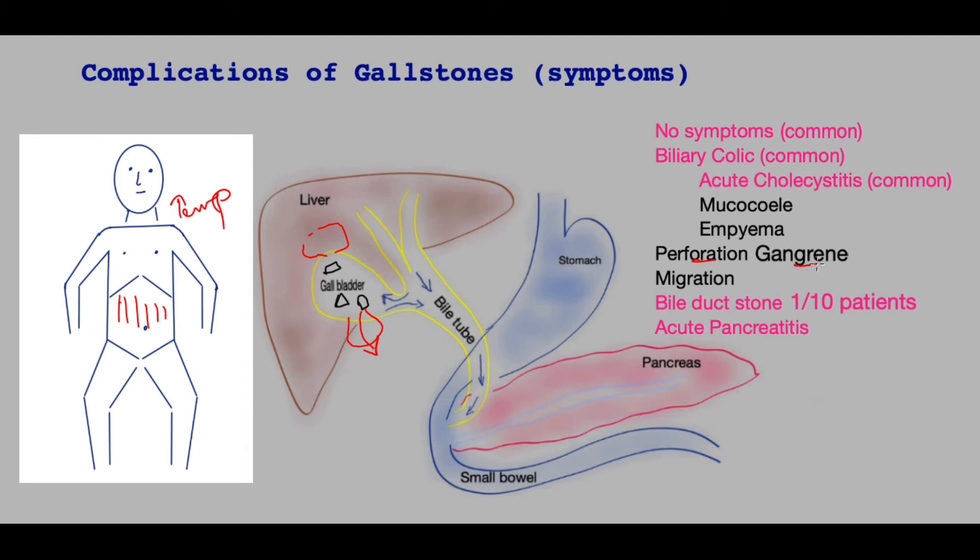Diabetics are prone to gangrene of the wall of the gallbladder, where the blood supply is lost and the wall of the gallbladder turns black, making it weak and allowing the contents and bile to escape. This is a dangerous condition and requires urgent treatment.